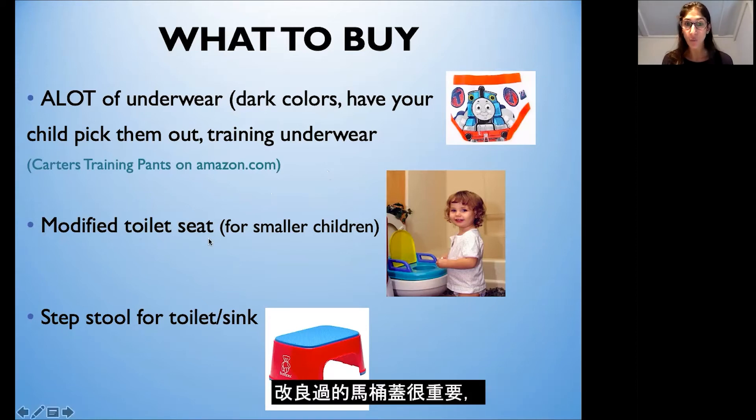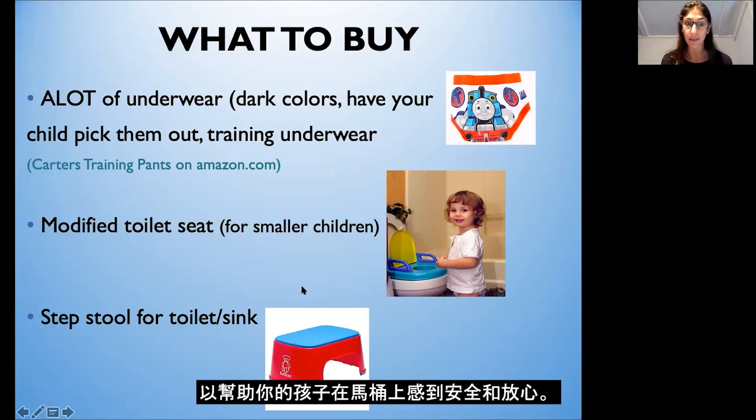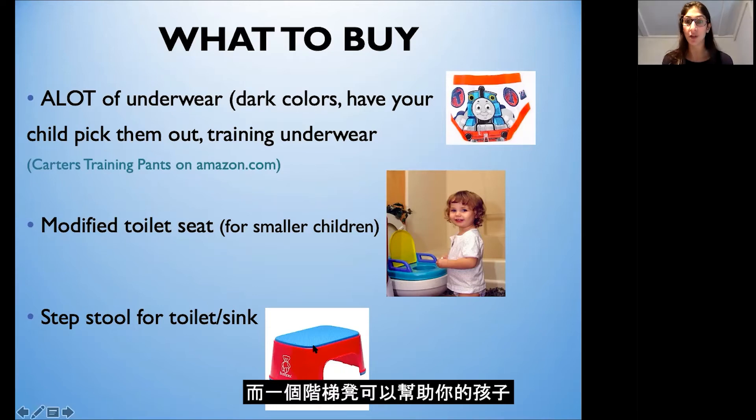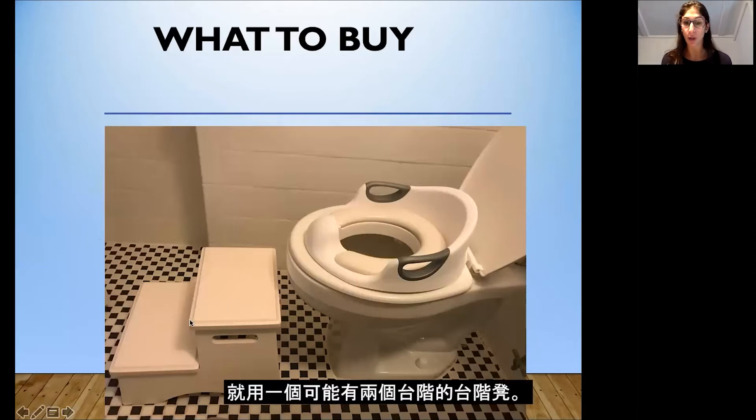A modified toilet seat is important, especially for smaller children — you'll see one with handles next to it to help your child feel safe and secure on the toilet. A step stool can help your child learn how to step up and sit on the toilet themselves and also to place their feet on when sitting to help them feel secure and comfortable. Another example is a toilet seat with handles on the side, using a two-step stool for a smaller child.